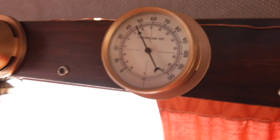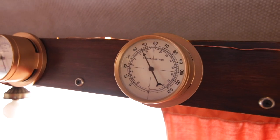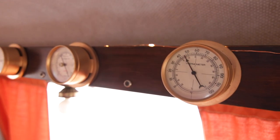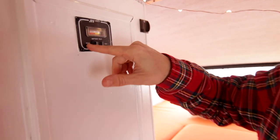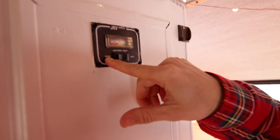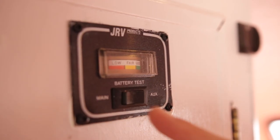We've got some sweet gauges. Right now it's 45, but with this heater running it'll be 60 in like five minutes. This cool thing is a meter for the two batteries — you have the main battery which is the one that runs the car, and then you have the aux battery which runs the lights, the water pump, and all that stuff. So you can actually test them.